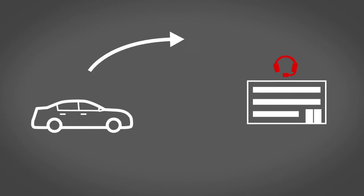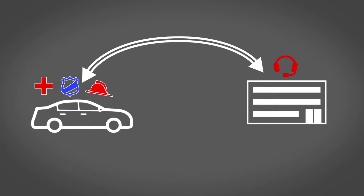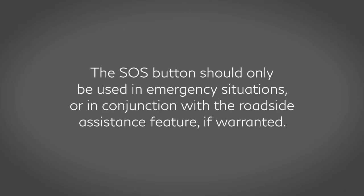Emergency Call, which connects you to a live response specialist who will assist in the dispatch of emergency services to the vehicle location. To use this feature, press the SOS button on the overhead console. The SOS button should only be used in emergency situations or in conjunction with the Roadside Assistance feature if warranted.